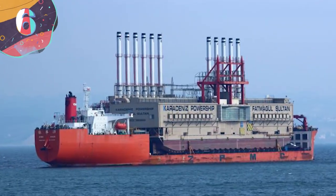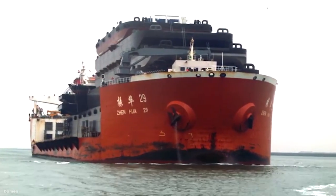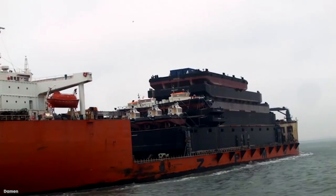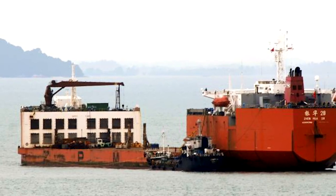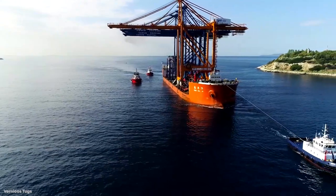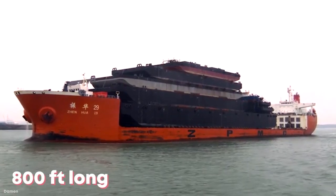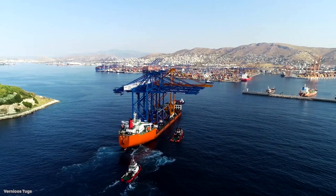Number 6: Zenhua 29. The heavy lift vessel known as the Zenhua 29 was built in China, before sailing under the Hong Kong flag as it currently does. It is the oldest vessel we've seen today, built in 1987, to carry both floating and non-floating cargo around the world's oceans. With a length of over 800 feet and a width of 140 feet across, she's the biggest ship we've seen so far today.